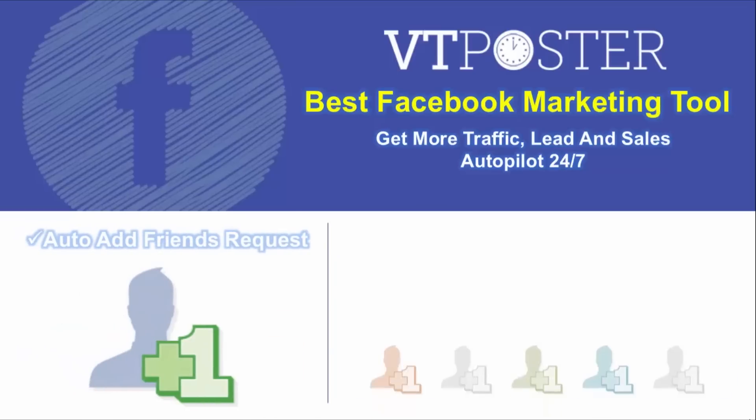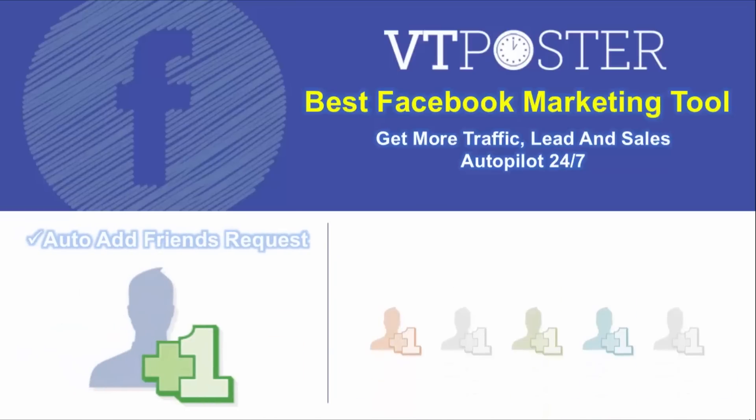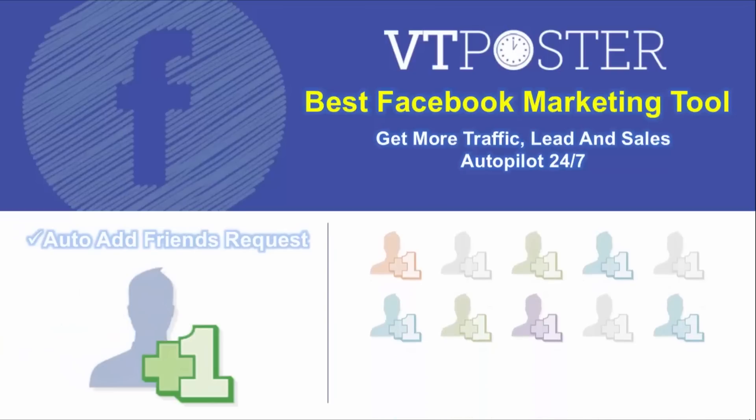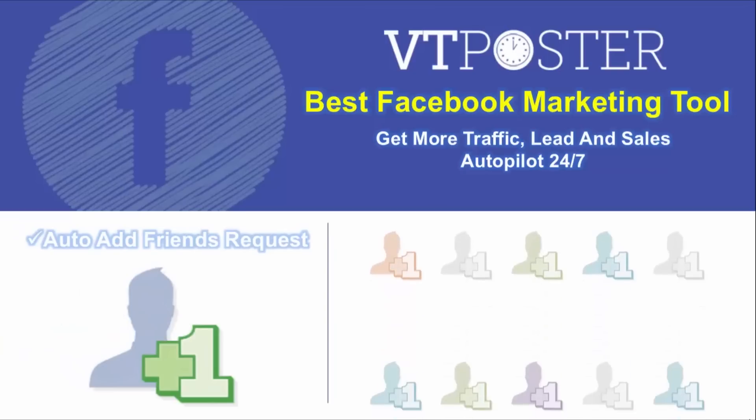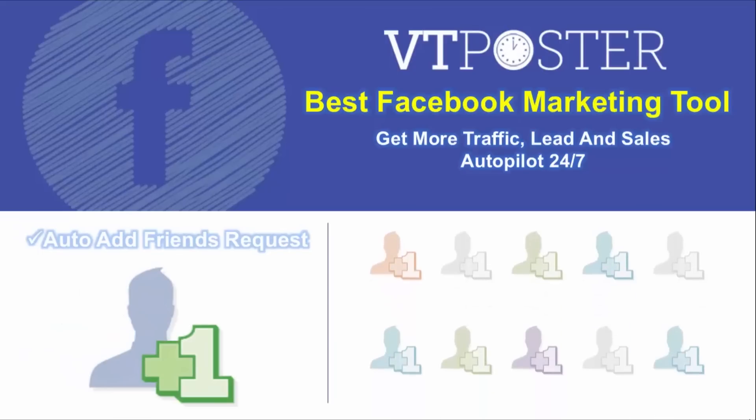Auto Add Friends. In the past, you had to find friend by friend and manually send requests. Now you only need to find a person's name — VT Posts will list them out and auto-send friend requests while you do anything else.